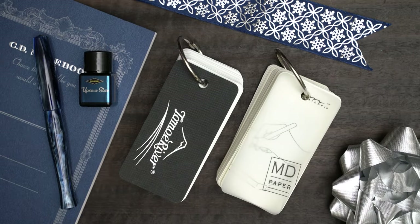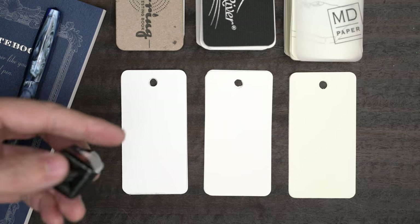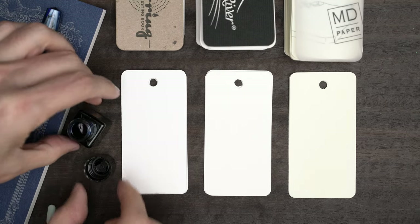I'm going to start off the same this time. I'll swatch this on my color ring, on Tomoe River, and on some ivory Midori paper.